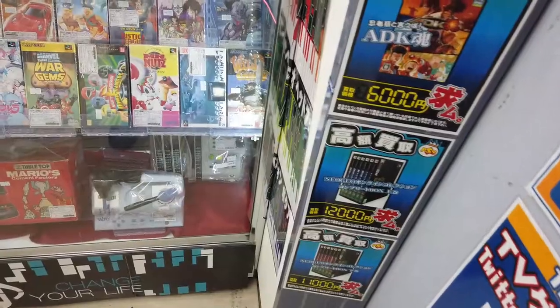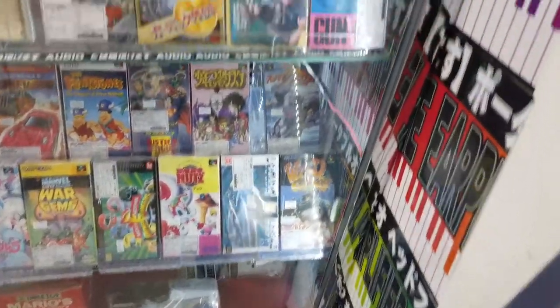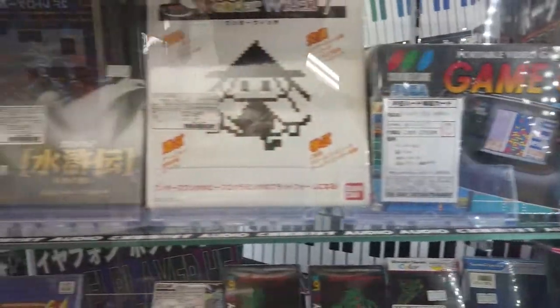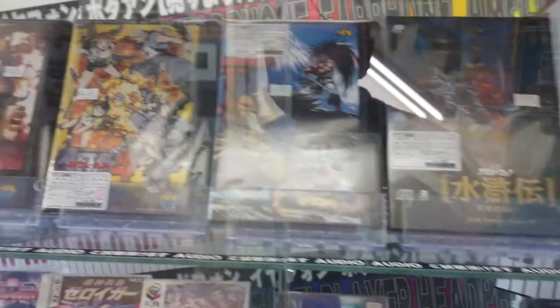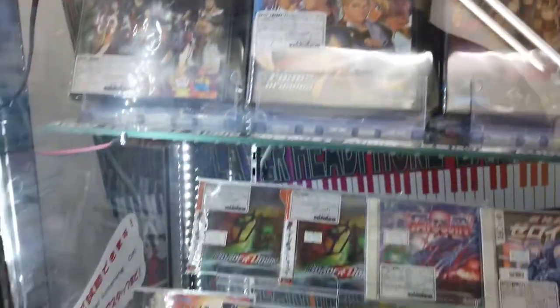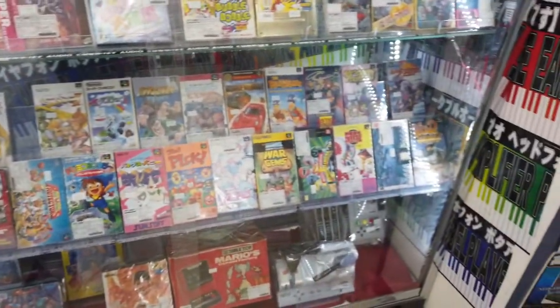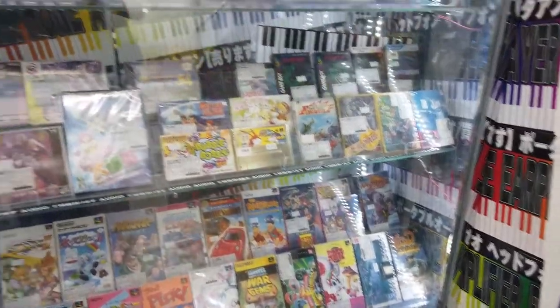So here we are in the Trader. You can see Neo Geo — it's like a premium display here. We have some Saturn, Dreamcast, Super Famicom, and more Neo Geo down there.